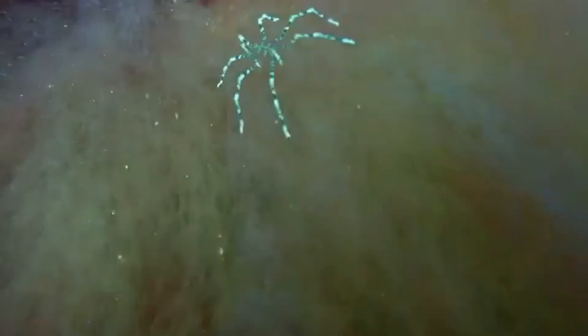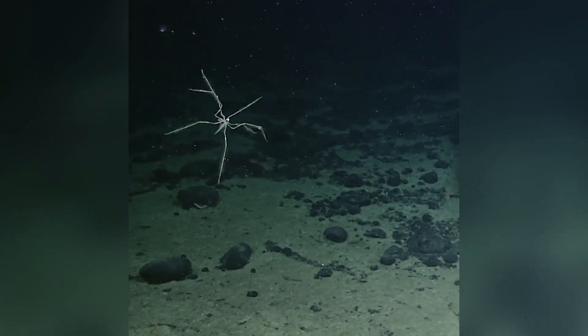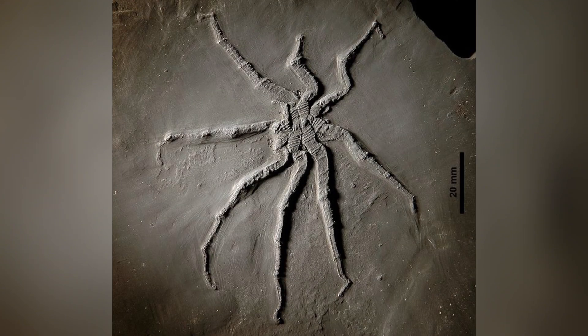While their name and spindly legs evoke images of web-spinning arachnids, sea spiders don't spin webs, nor do they do your laundry or scare off house flies. But they do have a unique and ancient lineage dating back hundreds of millions of years. Fossil records suggest their ancestors appeared long before dinosaurs roamed the earth. Talk about old school.